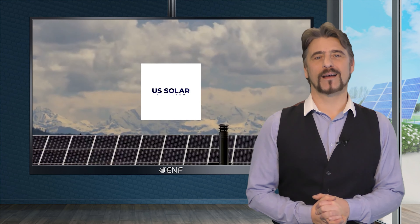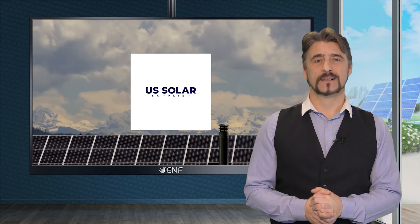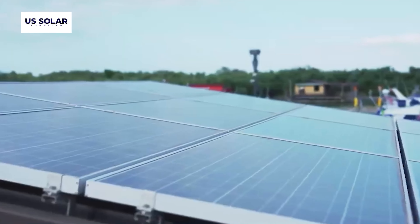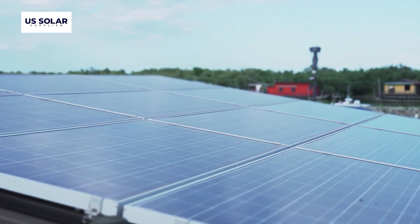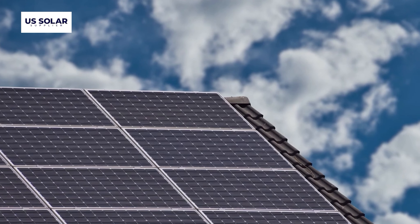U.S. Solar Supplier is a renowned wholesaler of high quality solar solutions serving customers across 20 plus countries worldwide. Our extensive catalogue caters to diverse needs and budgets, and we maintain stringent quality standards by collaborating with top-notch manufacturers to ensure durability and efficiency.